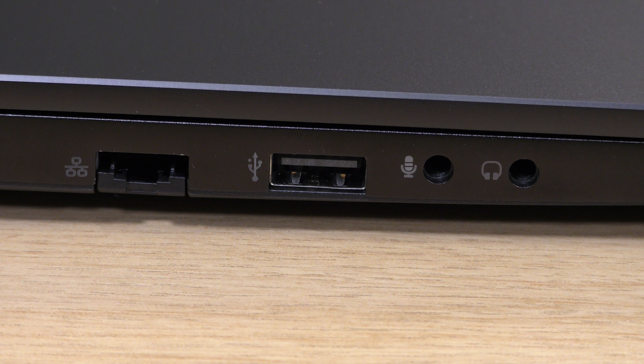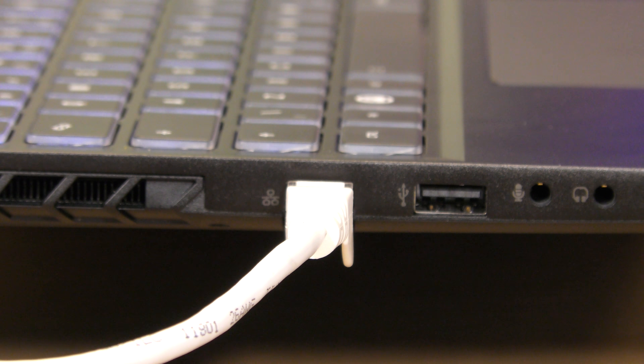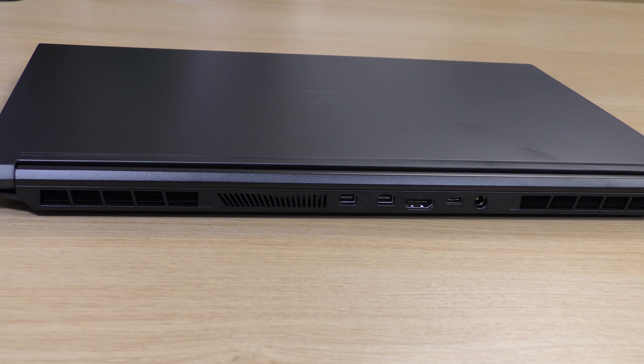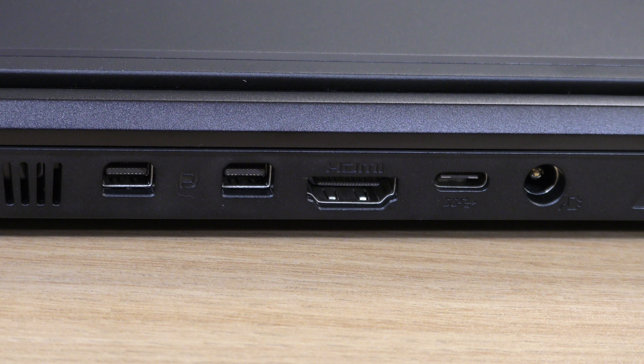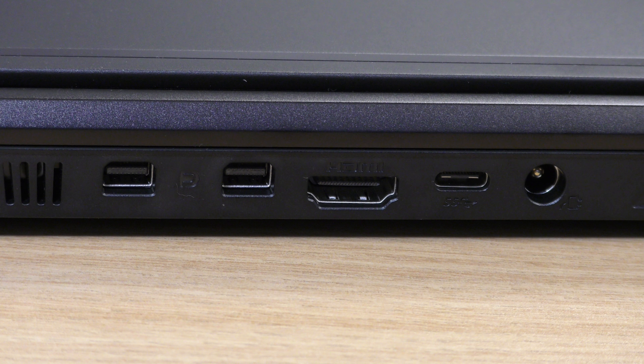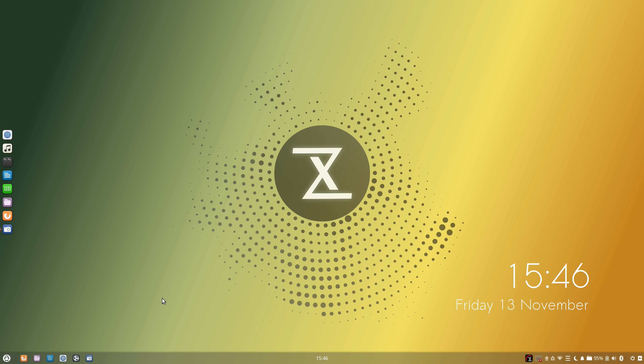When it comes to ports, the left side of the laptop features a hardware ethernet port, USB, a microphone jack, and an audio jack. I really like the fact that there is a hardware ethernet jack since I configure switches and routers every now and then, and not having to reach for a dongle is great. On the right-hand side there are two more USB ports and an SD card reader. On the back there are two mini DisplayPorts as well as HDMI, a USB-C port, and a barrel connector for the power adapter.